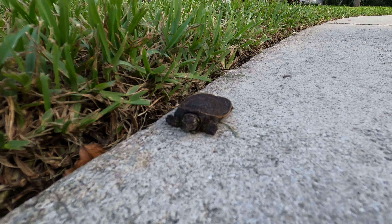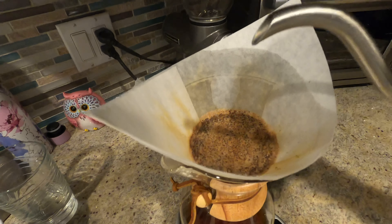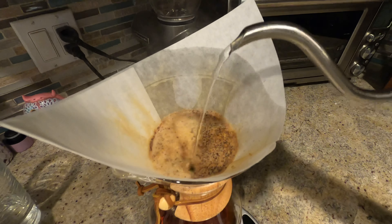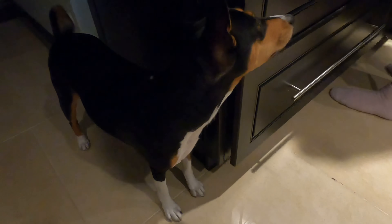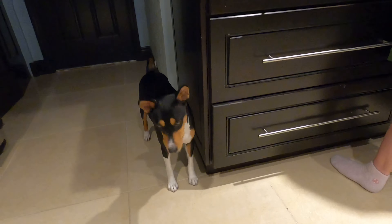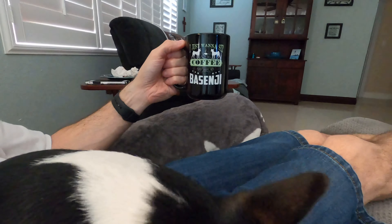Arubus! What have we here? Time to start the day with a little coffee. Good morning, Lulu. Time for some coffee and a Basenji.